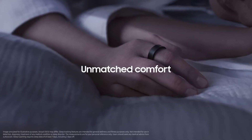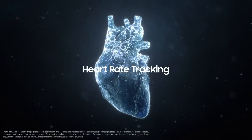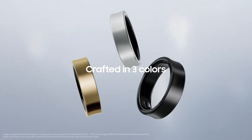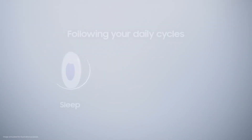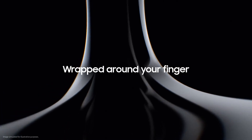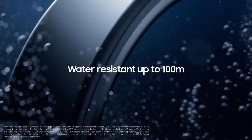Galaxy Ring is Samsung's new wearable device, designed to be your health and wellness companion right on your finger. The Galaxy Ring continuously monitors your heart rate, blood oxygen levels, sleep patterns, and even stress levels with its sensors. Using Samsung's Galaxy AI technology, it analyzes your health data and provides personalized insights into your well-being. By tracking your sleep stages, the Galaxy Ring offers recommendations to help you get better quality sleep.